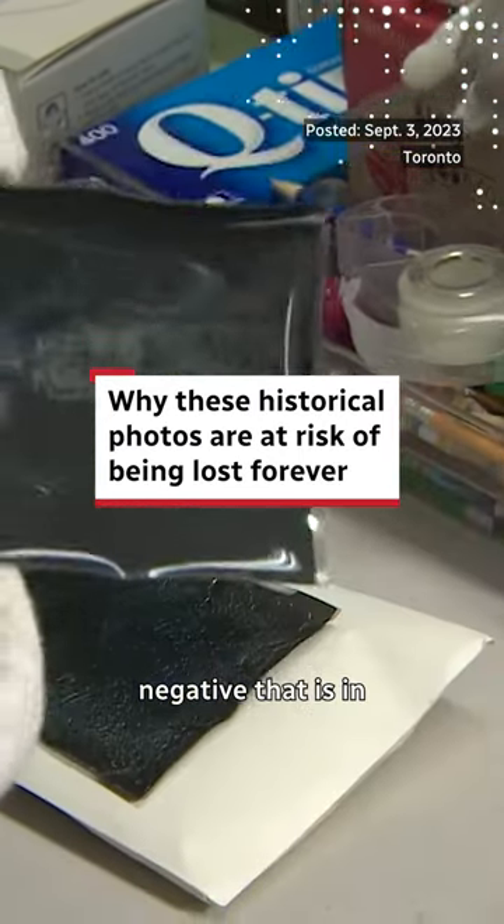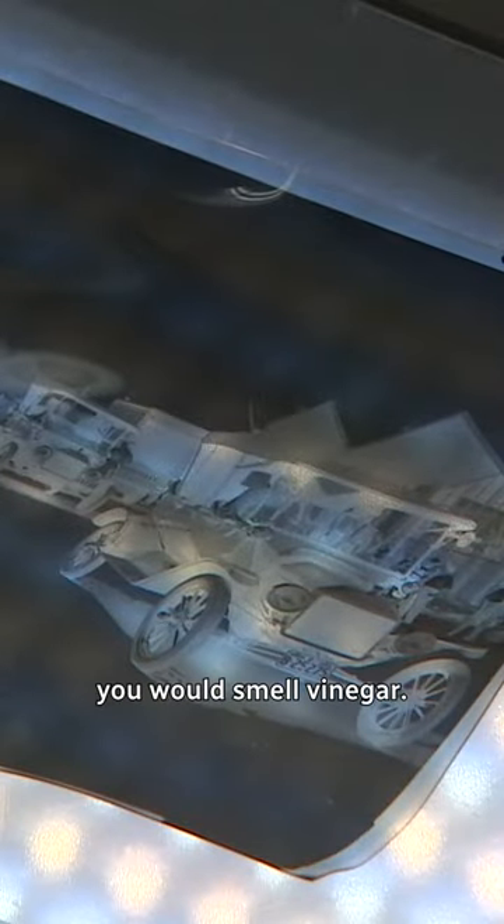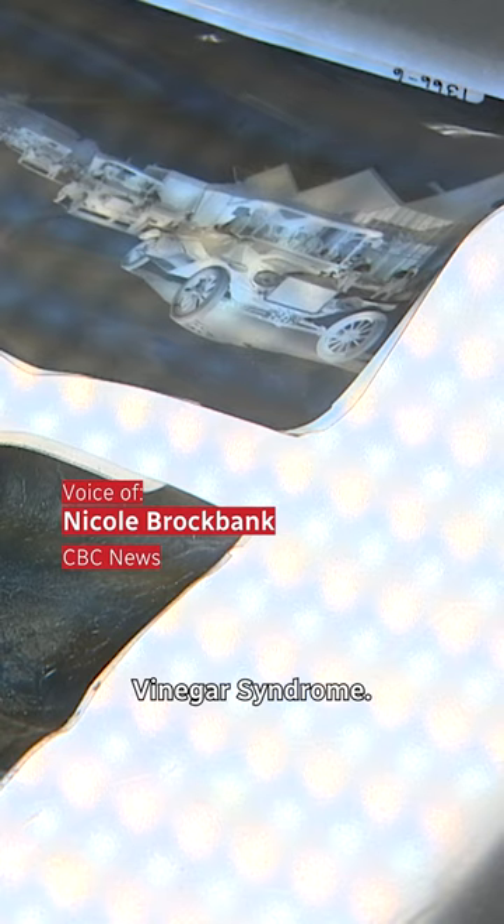This is an example of a negative that is in the early stages of Vinegar Syndrome. You can see the edges are curling, there's some disfiguration at the top, and if you were to take a little whiff of it, you would smell vinegar. Hence the name Vinegar Syndrome.